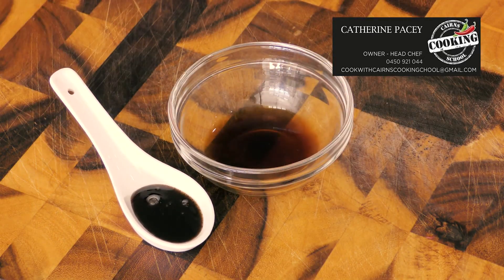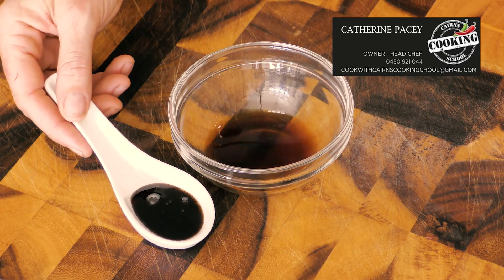Vanilla extract — a baking essential made by soaking vanilla beans in alcohol. Opt for the pure rather than the imitation variety, as it has a stronger flavor and the imitation variety can sometimes taste a little unnatural.